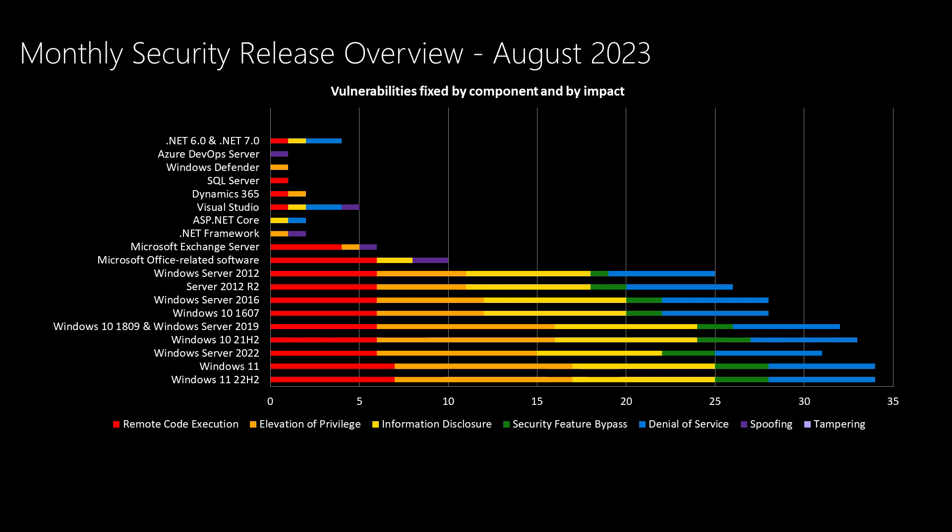Next, we'll look at our overview chart — those of you familiar with this video will recognize this — where we put Windows products towards the bottom half of the slide and then move up into products that we don't service every month. This month is no different. We're averaging in the mid-20s to mid-30s depending on the operating system in question, which is a little bit lower than our average of mid-30s to mid-40s for operating system vulnerabilities. Microsoft Office has 10 vulnerabilities addressed this month. Microsoft Exchange Server has a handful — we'll talk about one of those in a few minutes. .NET Framework, ASP.NET, Visual Studio, .NET 6, and .NET 7 have some vulnerabilities this month. Dynamics 365 and SQL Server have a couple, Windows Defender has a vulnerability, and rounding it out, Azure DevOps Server.